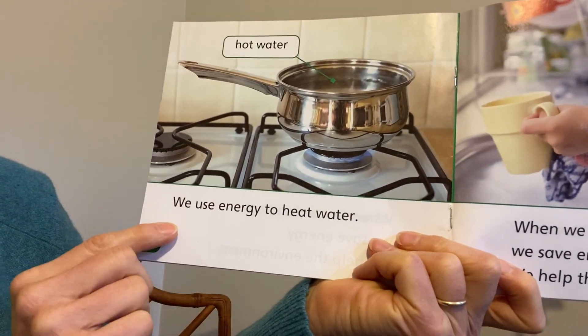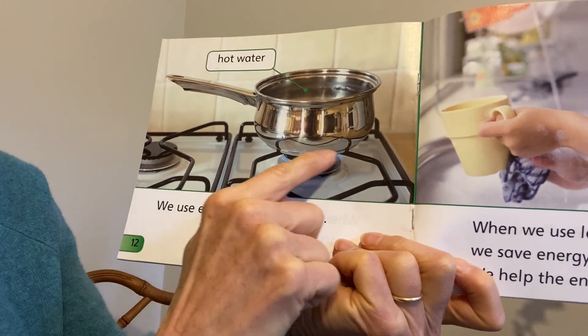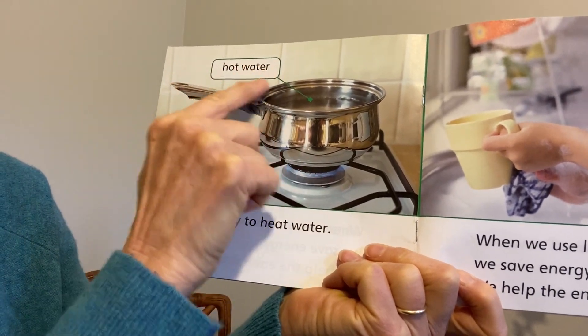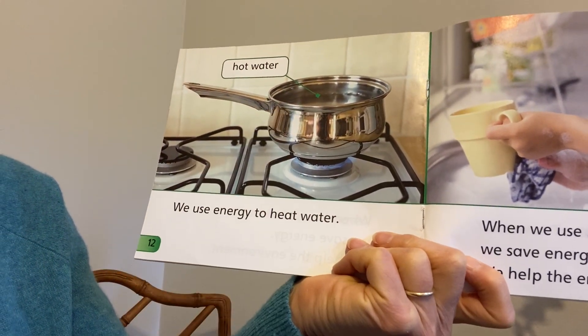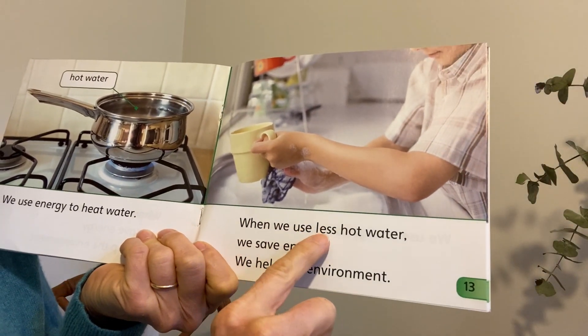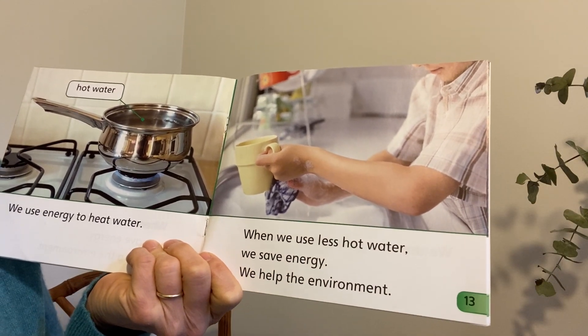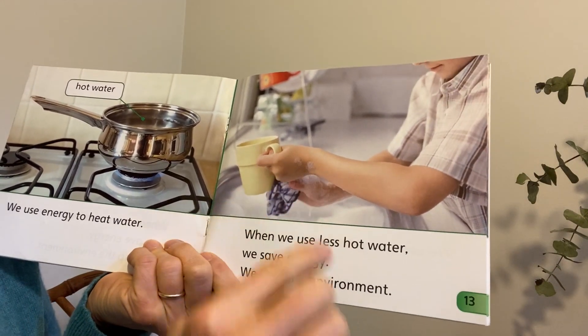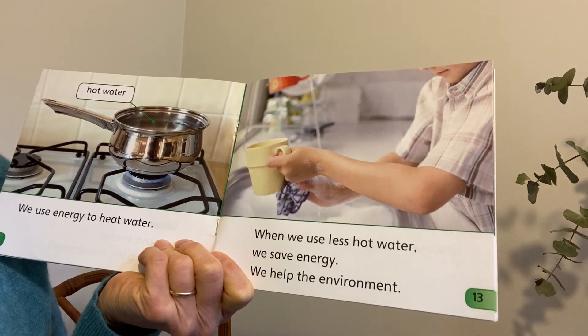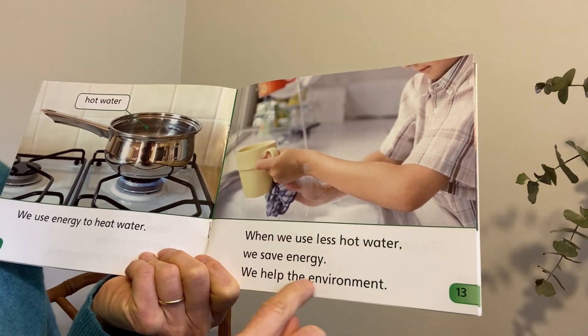We use energy to heat water. And here's the stove and there's the hot water. Hot water takes up a lot of energy. And yet, when we use less hot water, we save energy. So this person's washing the dish and saving energy by using less hot water — we help the environment.